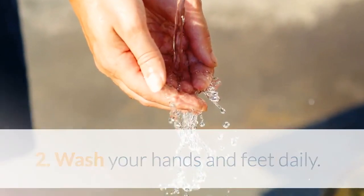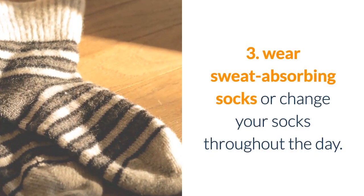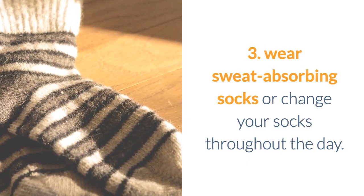Second, wash your hands and feet daily, and moisturize your nails after washing. Third, wear sweat-absorbing socks or change your socks throughout the day.